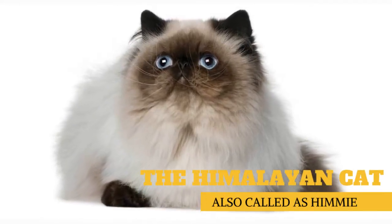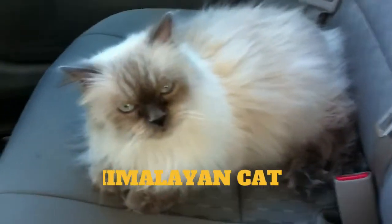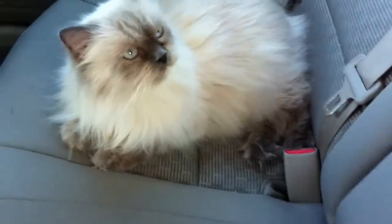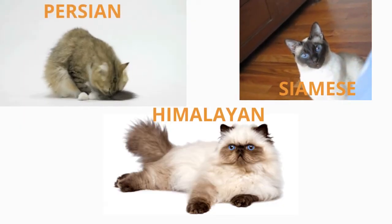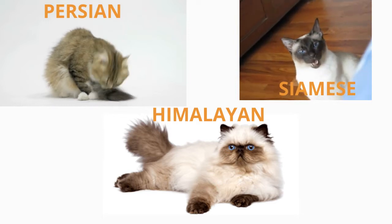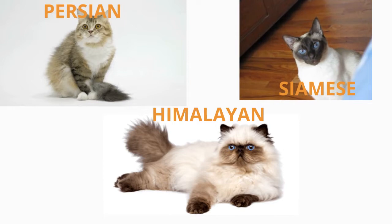The Himalayan, or Himi for short, is a Persian cat in a Siamese costume. The Himalayan cat is a man-made breed, established by mixing Persians with Siamese. Unlike its parent breeds, the Persian and the Siamese, which are considered natural breeds, the main goal of the breeders was to bring out the color points and blue eyes of the Siamese.